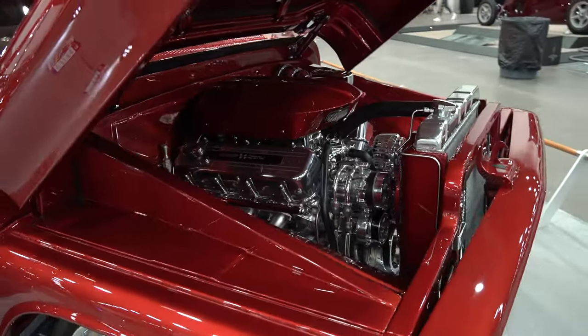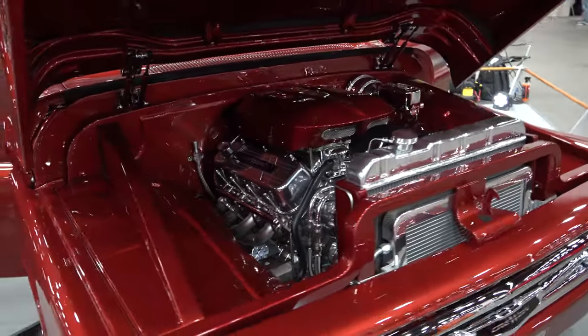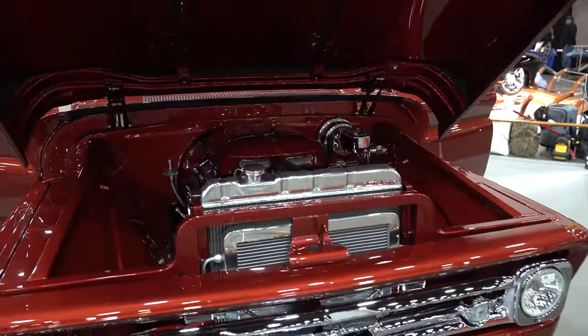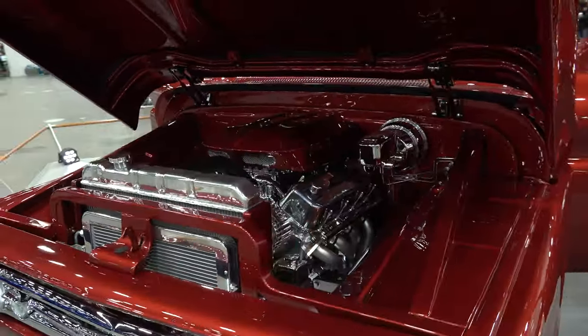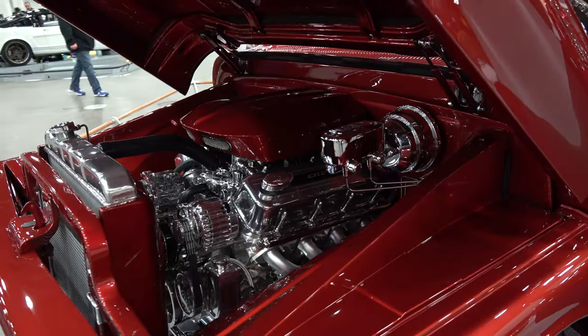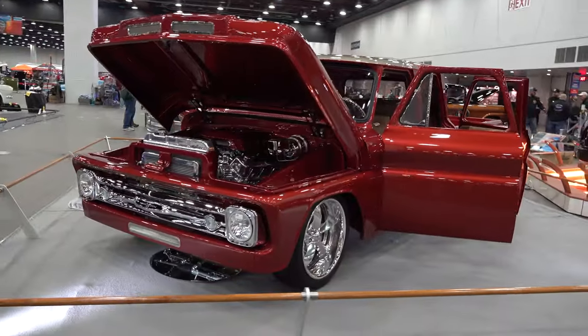406 big block, cleanly installed, nicely finished up underneath there. Custom grill. Over a hundred body modifications alone, and it looks like it could have came that way.